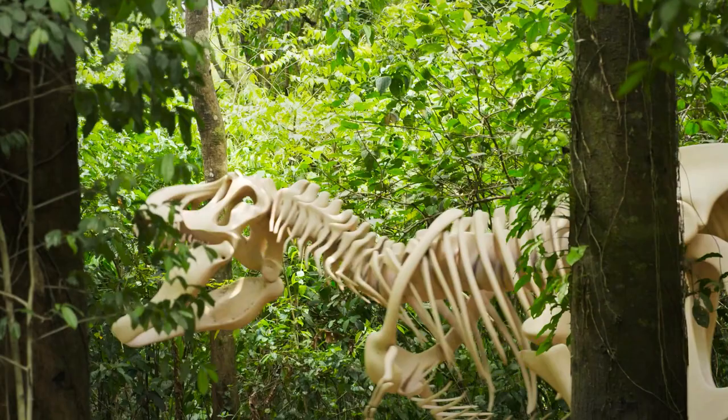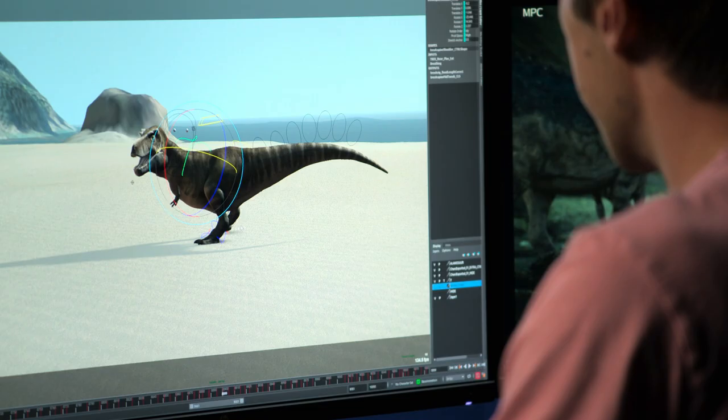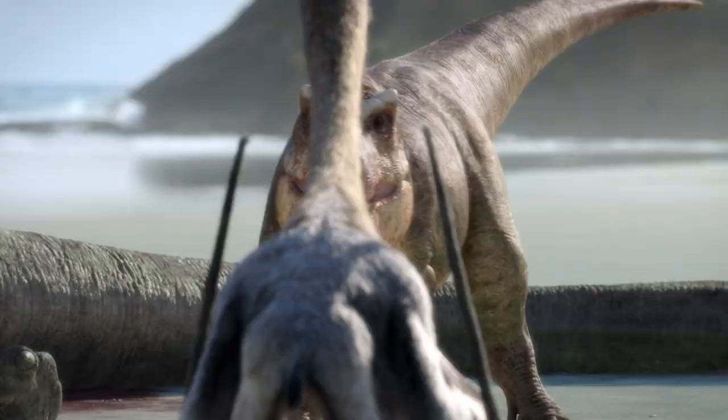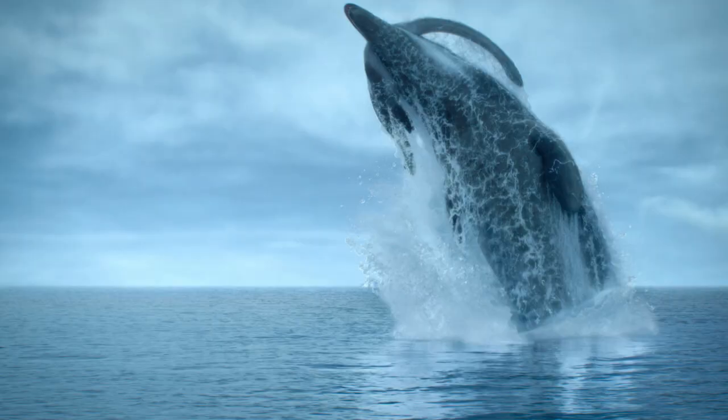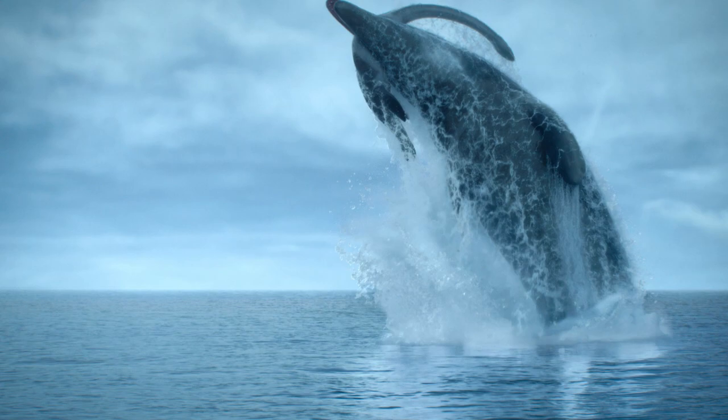Our partners at MPC are artists who have a deep understanding of how to breathe life into characters through animation. They push the limits of visual effects to show photorealism. It's this wonderful collaboration of science and art working hand in hand.